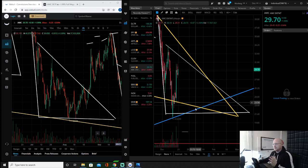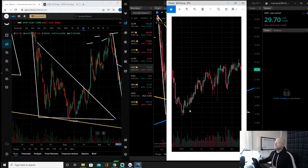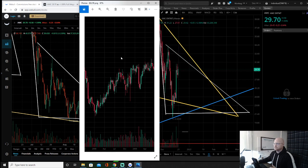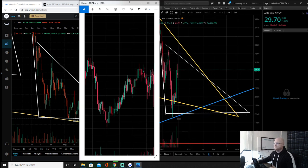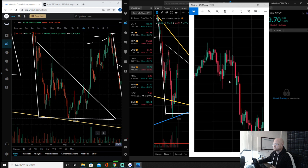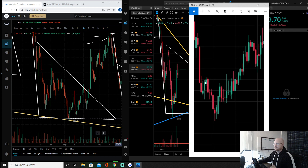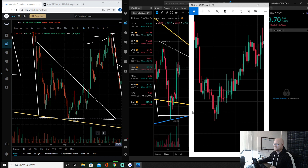Even though it appears we're still pushing up out of here like the single bottom, I want to be cautious. The single bottom scenario is the Dollar Tree chart from 2008 — come up, come down, come up, come down, up, up, down, up — and this is what led us to looking at this next part.